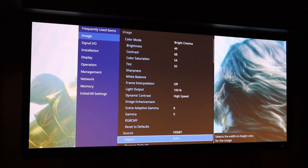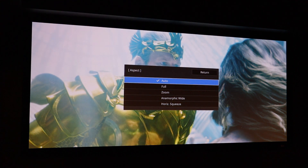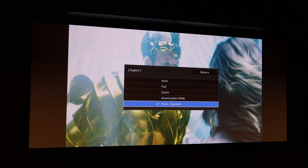There's also an aspect ratio setting. For most users this will stay on auto mode, but if you're using a cinemascope screen and want to use an anamorphic lens, this is where you adjust it. Switching to anamorphic wide — generally used when a lens is attached to the front — performs a vertical stretch, and the anamorphic lens corrects the geometry. The horizontal squeeze mode is for fixed, non-movable anamorphic lenses, allowing a 16x9 window within the cinemascope screen.